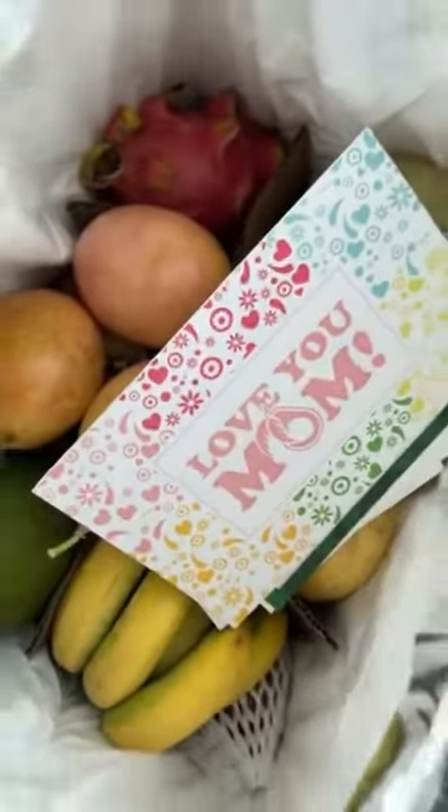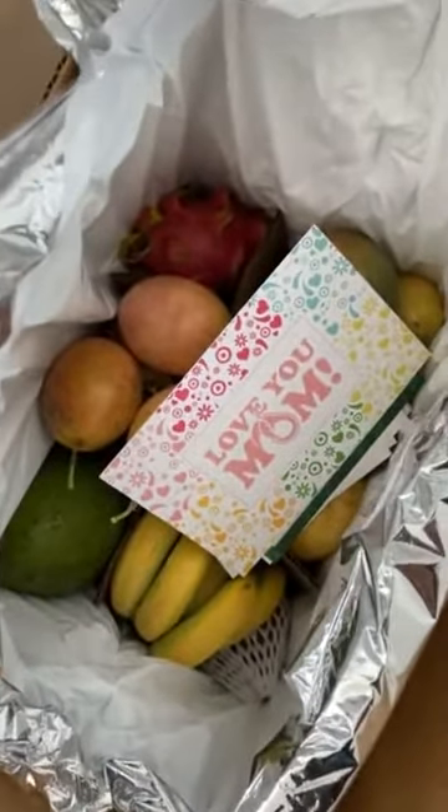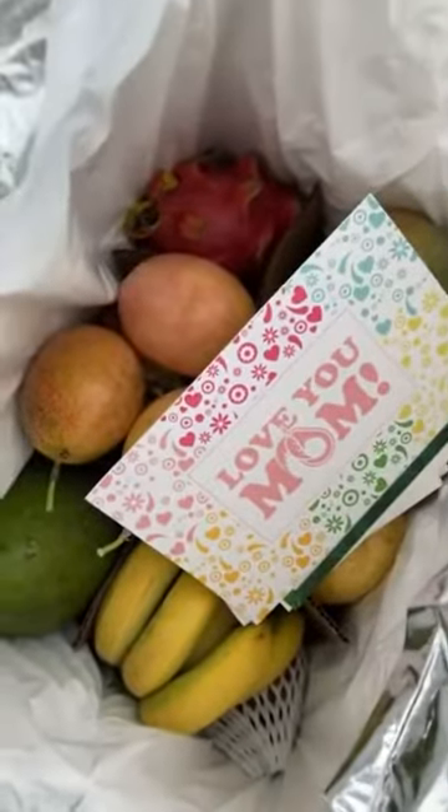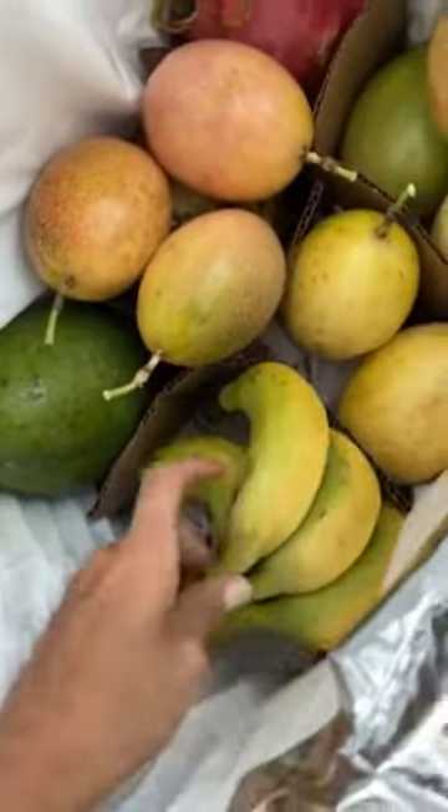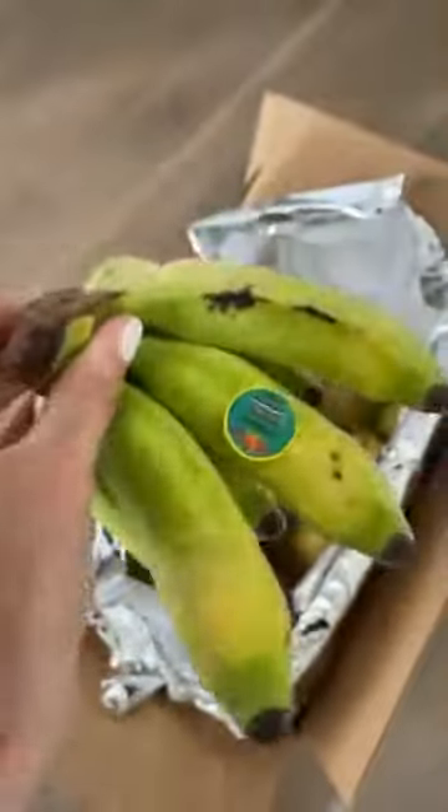I just got a delicious box delivered to me from Tropical Fruit Box. Let me show you what's inside. First up, these are apple bananas from Colombia. They kind of taste like a mix of apples and bananas.